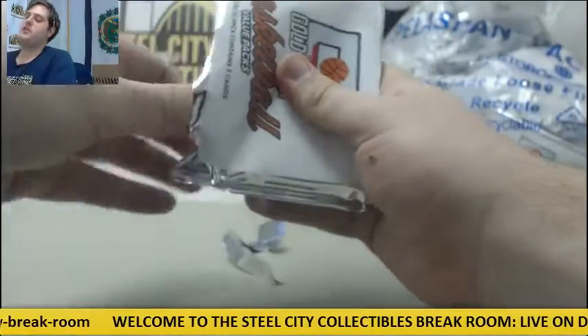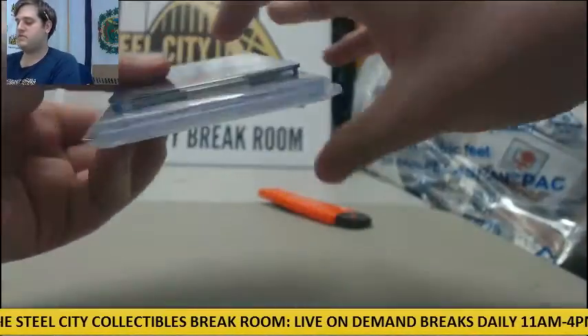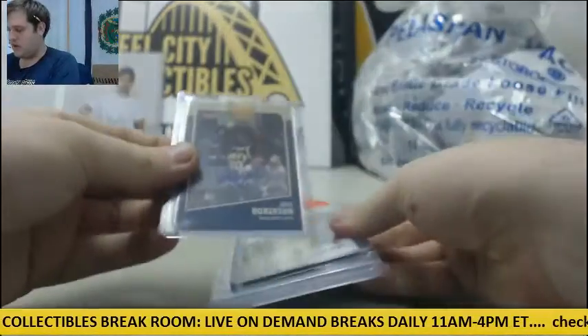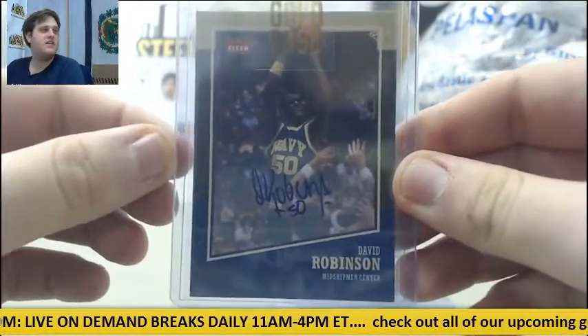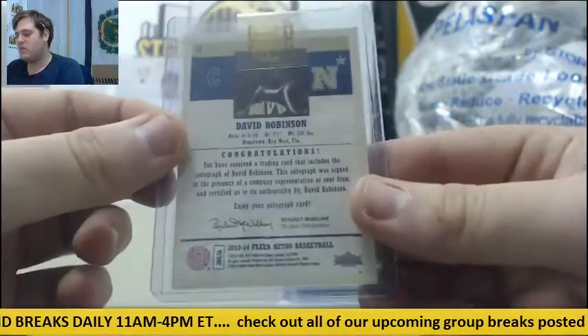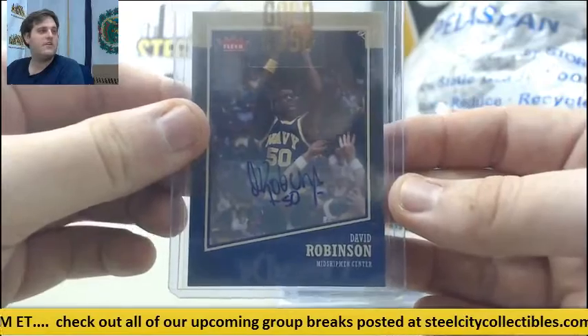There are some really nice autos in here, big hits in here. Nice surprise to start out here. Starting off, this is a nice one — David Robinson, midshipman center. David Robinson, not with the Spurs there, but with Navy auto. Always cool to see the Admiral. Nice auto right there, David Robinson.